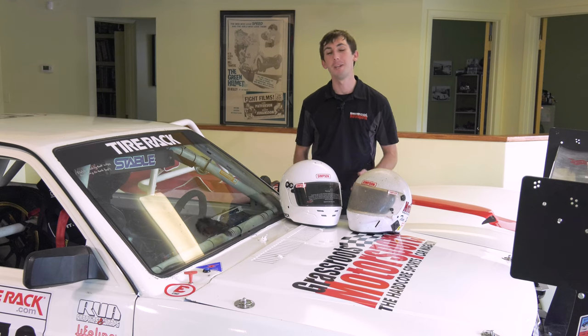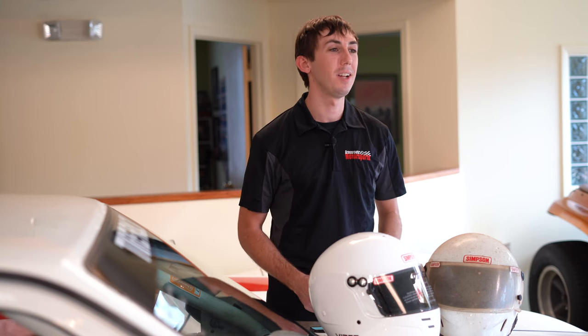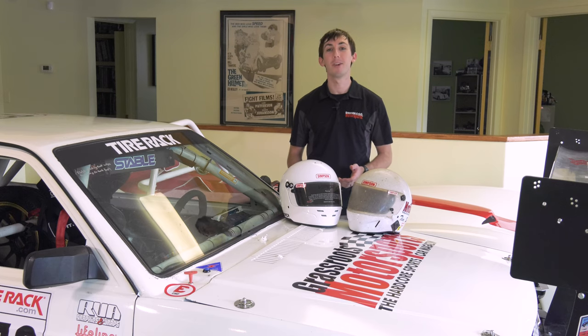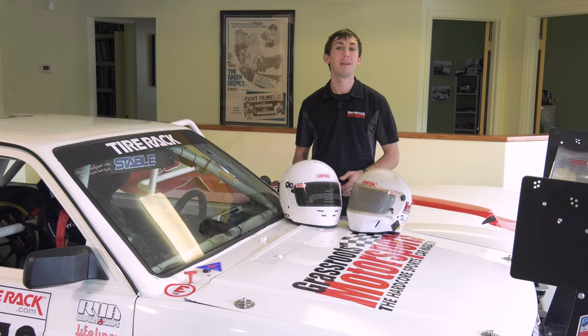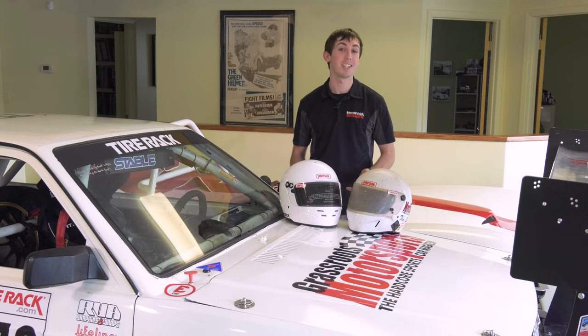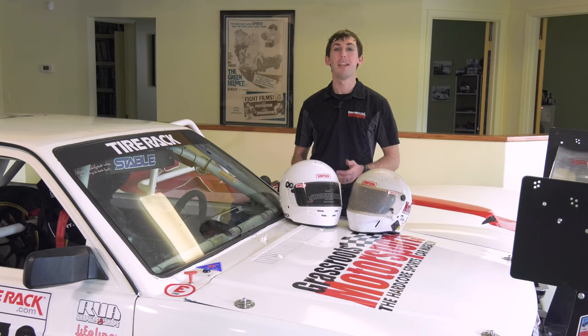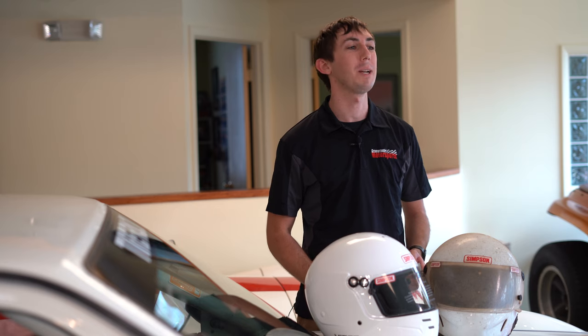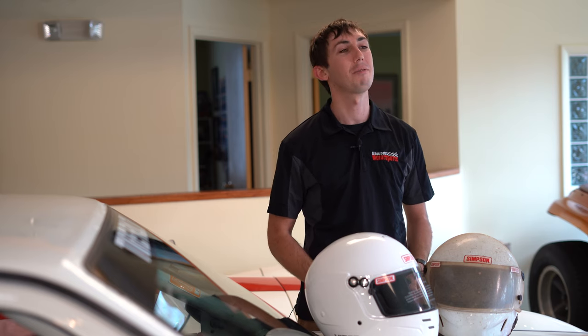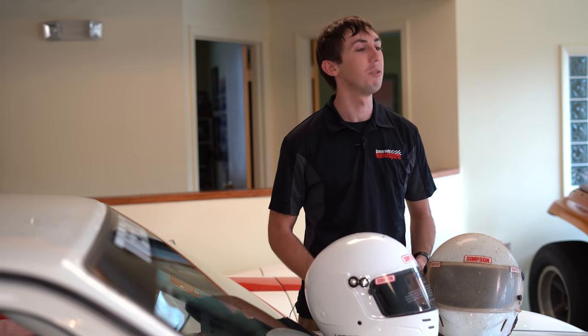So let's say you have a 2010 helmet and you're about to fail your first tech inspection once the new standards phase in. Fortunately, now is a great time to get a deal on an SA 2015 helmet, and one of the best places is Simpson Race Products. They've been a longtime supporter of Grassroots Motorsports and they have an amazing sale right now on SA 2015 helmets — all marked down 15 to 50 percent through Cyber Monday. All Simpson Race Products except SA 2020 helmets will be marked down an additional 10 percent starting Black Friday, November 27th, through Cyber Week.